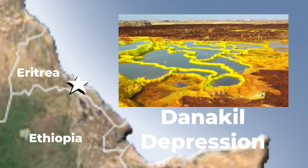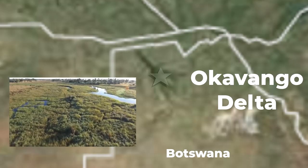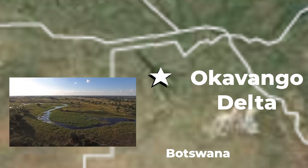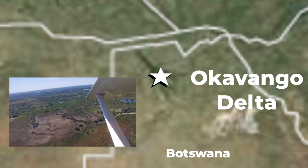Moving to the Afar Triangle, the Danakil Depression is the hottest place on earth year-round and one of the lowest places on the planet. The Okavango Delta, located in Botswana, is considered a natural wonder of Africa. It usually has a six-foot depth because the river opens up to the savannah instead of an ocean, making it a unique body of water inland.